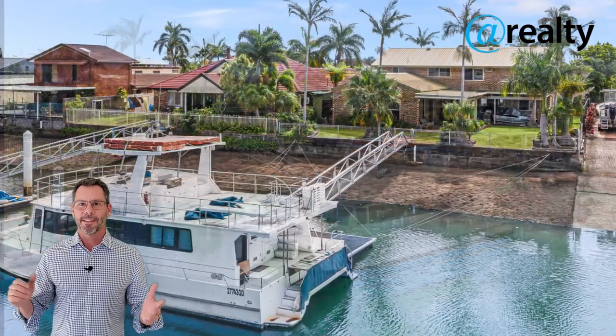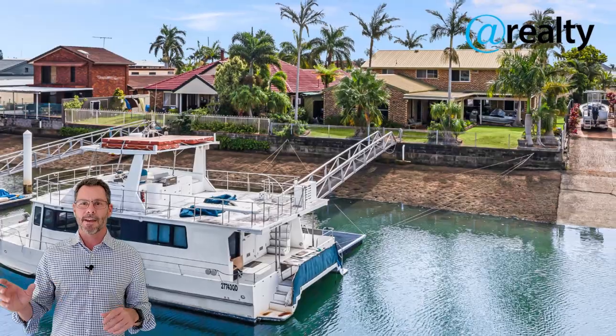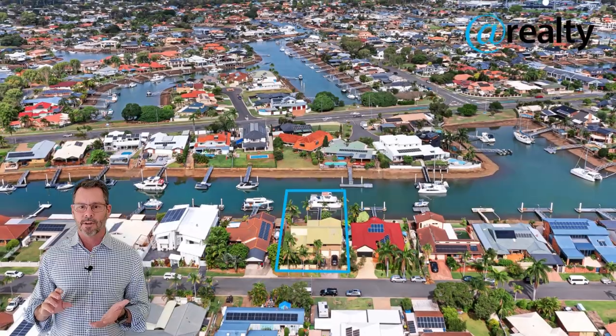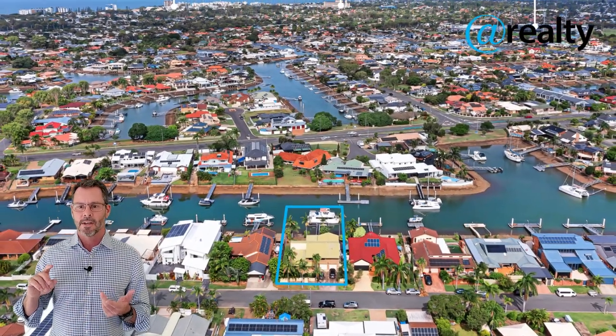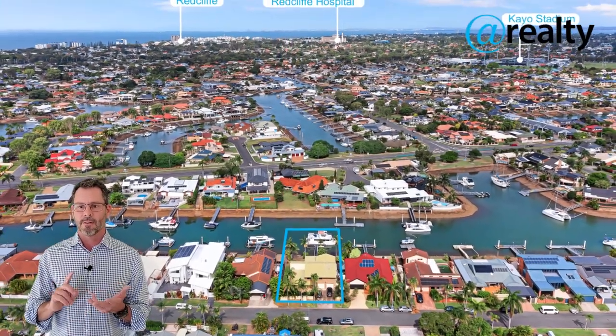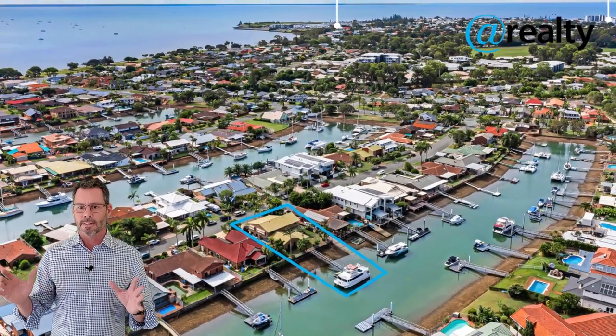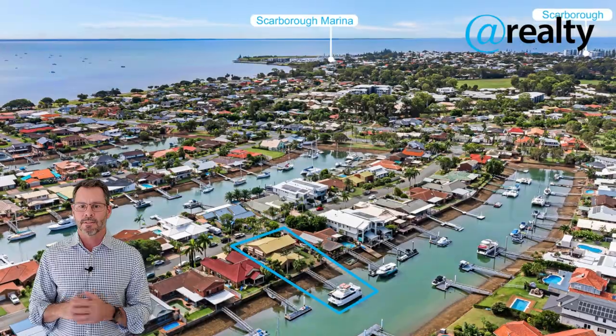You can cheer on the Dolphins as Kayo Stadium is just a short walk away. There are also a few schools in the neighbourhood, including Southern Cross Catholic College, the Australian Trade College, and Redcliffe State High — all not far away. Transport including buses and the nearby Kippa-Ring train station is also close.